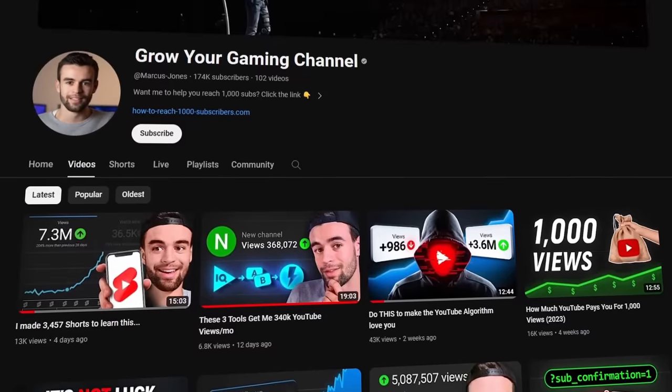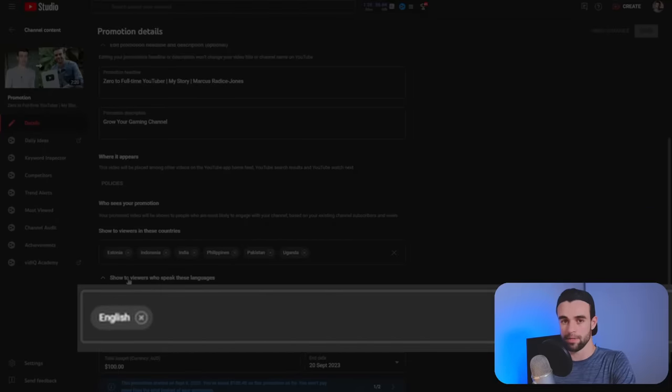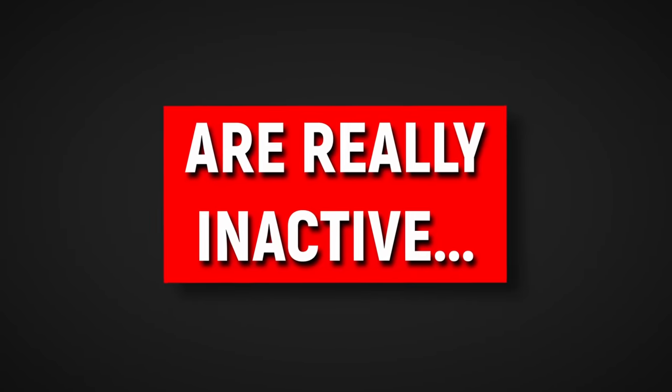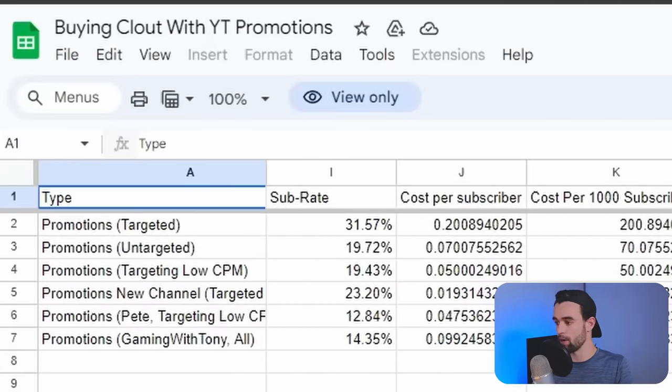So, after running all of these tests on my channels and students' channels and spending hundreds of dollars — if you are going to run promotions, you want to target low CPM countries and select English as your language, which will get you the cheapest result. But just because you're getting cheap, legal subscribers doesn't necessarily mean it's doing anything to your channel long-term. What me and my students found is that people who subscribe through a YouTube promotion are really inactive. However, if you want the best chance of buying active subscribers, the targeted method — targeting just the countries your viewers are actually from — got us the highest sub rate of 31%, meaning for every 100 views you get 31 subscribers, substantially higher than all other methods tested.